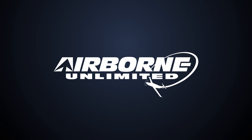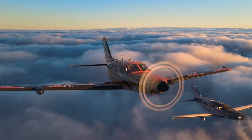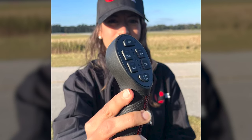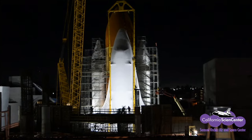Coming up on today's episode of Airborne Unlimited: the latest from Piper, the 301-knot M700 Fury; Level Aviation introduces the Joy joystick control system; and the Cal Science Center shuttle display is now in launch position.